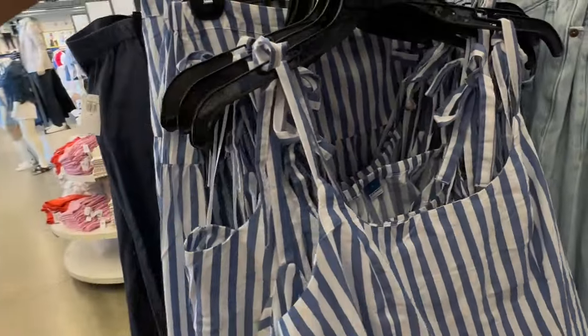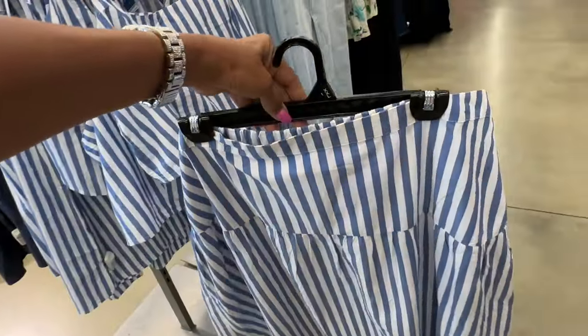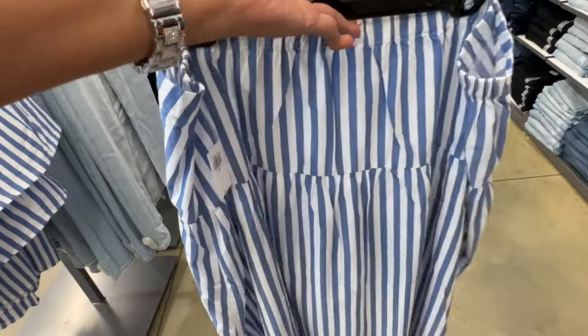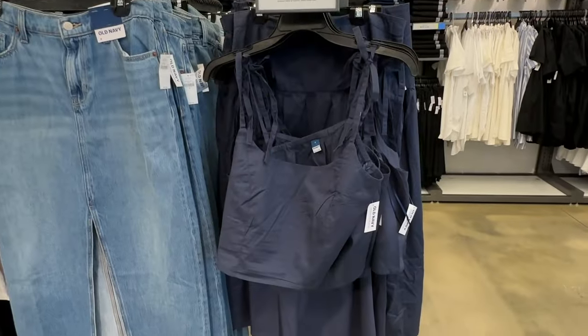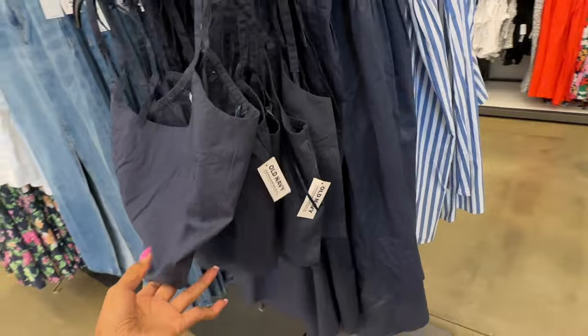They also have a skirt — yes, it is a skirt! This is a double XL skirt, blue and white, $35. It also comes in a navy blue color, but I prefer the blue and white.